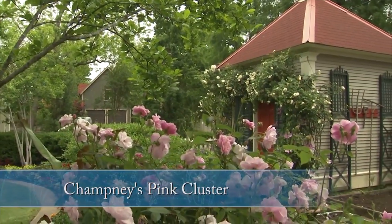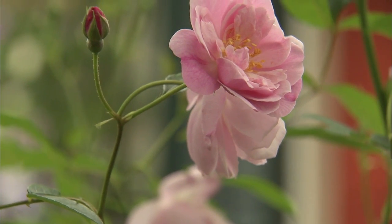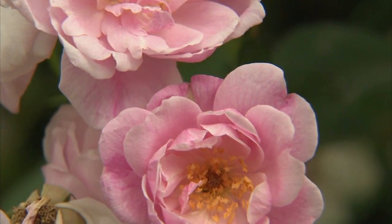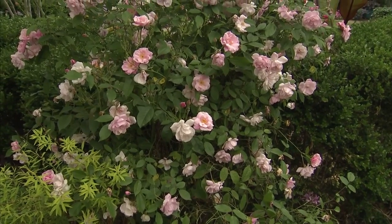Its qualities included ever-blooming like the china, fragrance like the musk, lovely pastel pinks, nice chalky pinks, and clusters of flowers. They bloomed very abundantly in the spring and then throughout the summer, but then they have a re-bloom in the fall.